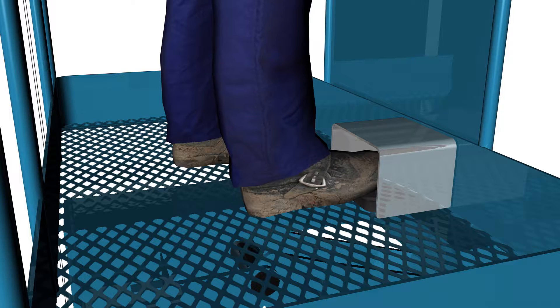To re-enable the MOOP function, the operator simply resets the safety foot pedal.